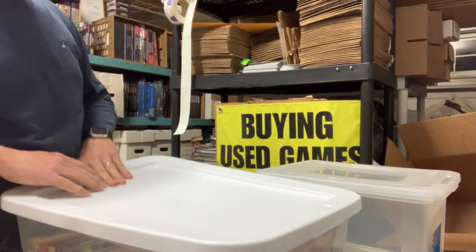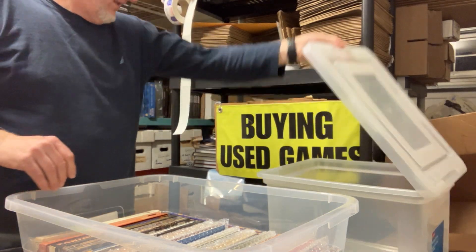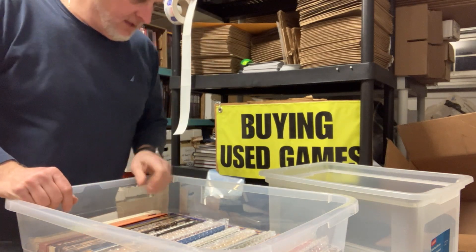Hey friends, we are back to our last box in this collection. Had some pretty nice stuff in it so far. We're going to get it checked in and get it on the site as fast as we can.